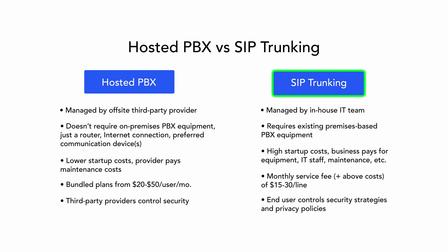SIP trunking is most popular with enterprise-level or growth-oriented businesses that prioritize the highest possible level of control over their phone system. SIP trunking users may already have existing phone system equipment in place, or can afford to purchase an in-house PBX solution so they can enjoy benefits like higher call quality and stronger security.